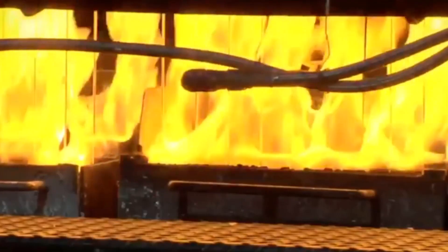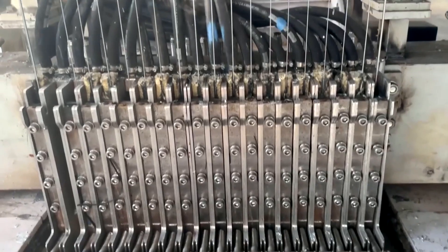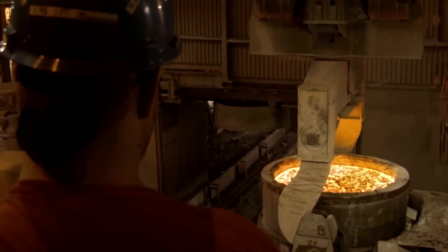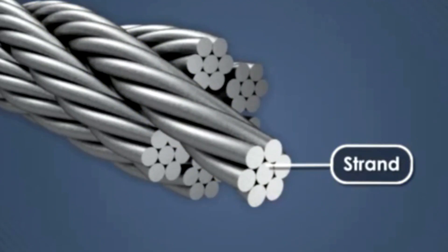The age of pouring batch by batch is gone. Today, a continuous river of hot steel is channeled into copper molds, which are jacketed with forced water cooling systems. The instant the searing liquid meets the chilled mold walls, an outer shell solidifies while the core remains molten.